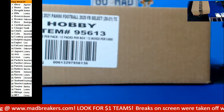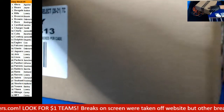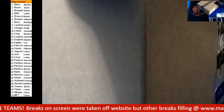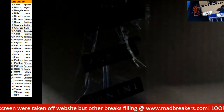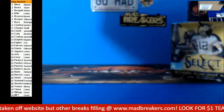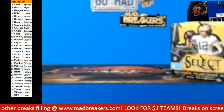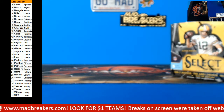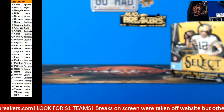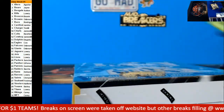Alright guys, here we go — eBay break number one of Select Football, starting off with the first case. For this eBay break, I forgot the XRC point spot, so we'll random it. Tomorrow's eBay break number two does have an XRC spot. Alright, here we go, good luck!